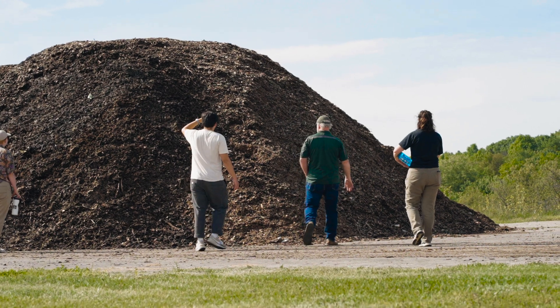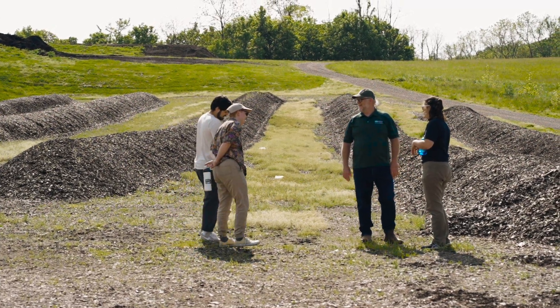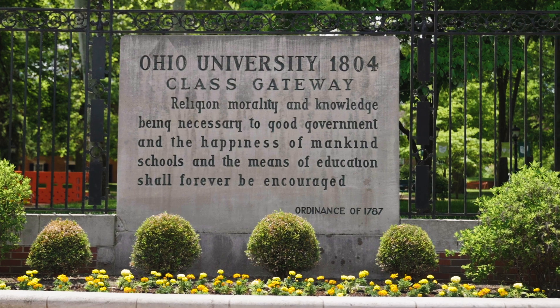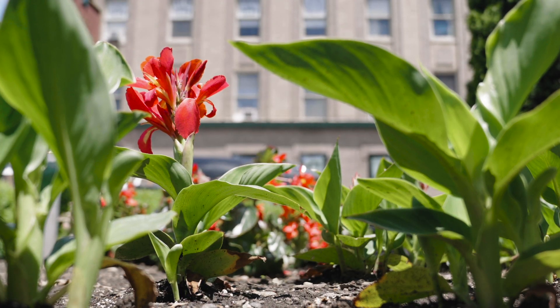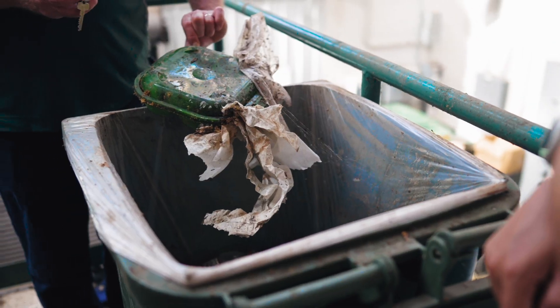It comes out of the vessel as a large pile of soil amendment, and it then sits outside for about three months, and then it's ready to be used on campus landscape beds and intramural fields. Composting does a really great job of highlighting the opportunity to take something that would have originally gone to a landfill and create new life with it.